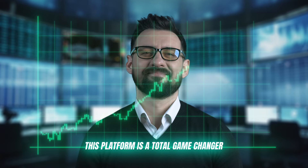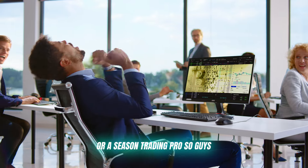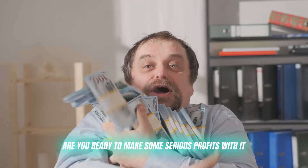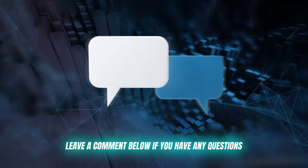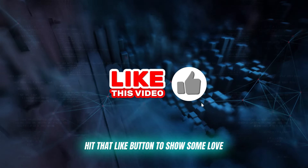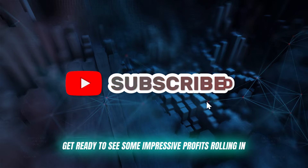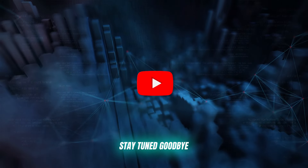This platform is a total game-changer, whether you're a fresh crypto beginner or a seasoned trading pro. Are you ready to make some serious profits? Click on the link in the description below and start trading now. Leave a comment below if you have any questions, hit that like button to show some love, and get ready to see some impressive profits rolling in. Thanks for watching, and I'll see you in the next video. Stay tuned. Goodbye.